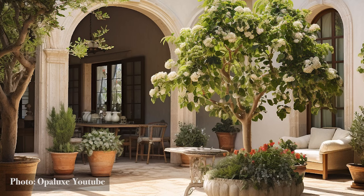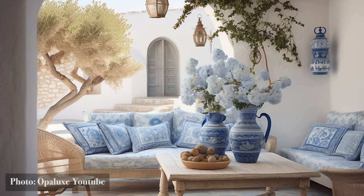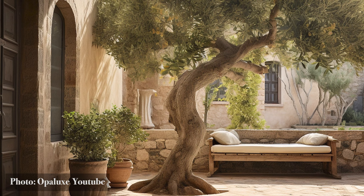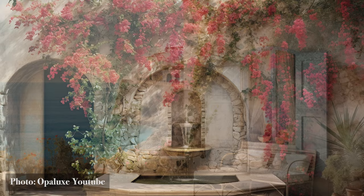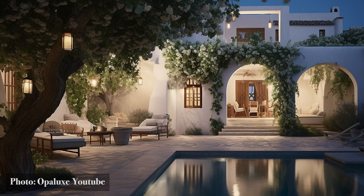Courtyard Oasis. From the grandeur of arched portals, we step into the hidden sanctuaries of Mediterranean homes — the courtyards. These sacred spaces, often nestled within the very heart of the residence, offer solace and serenity, a respite from the world outside. Each courtyard is a microcosm of the Mediterranean ethos: verdant flora intertwines with stone, water dances in ornate fountains, and the skies paint shadows on ancient cobblestones. The design isn't just about aesthetics, but about crafting an atmosphere, an experience.